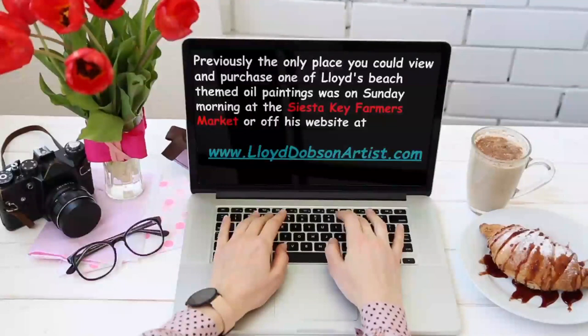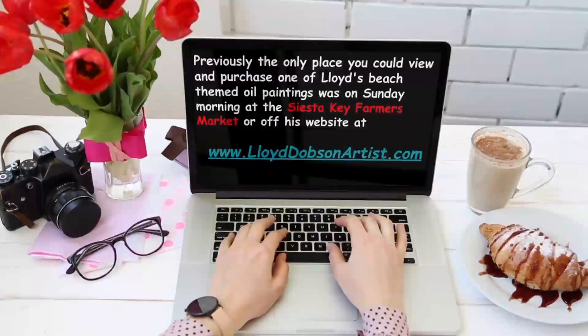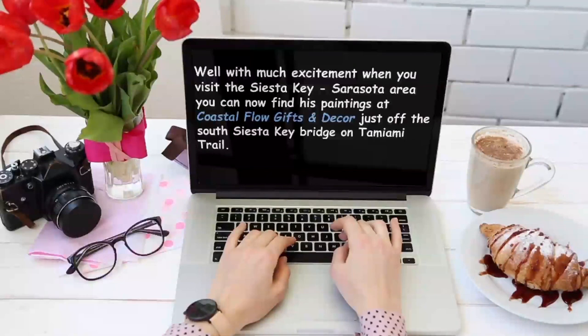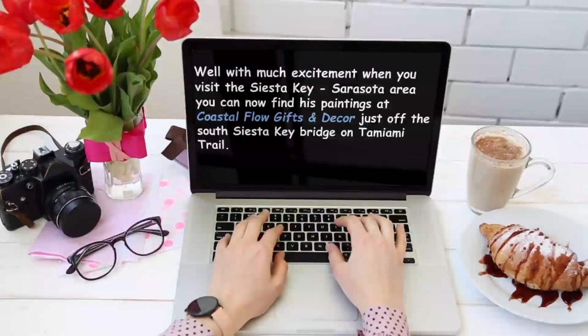Previously, the only place you could view and purchase one of Lloyd's beach-themed oil paintings was on Sunday morning at the Siesta Key Farmer's Market or off his website at www.lloyddobsonartist.com. Well, with much excitement, when you visit the Siesta Key Sarasota area, you can now find his paintings at Coastal Flow Gifts and Decor, just off the South Siesta Key Bridge on Tamiami Trail.